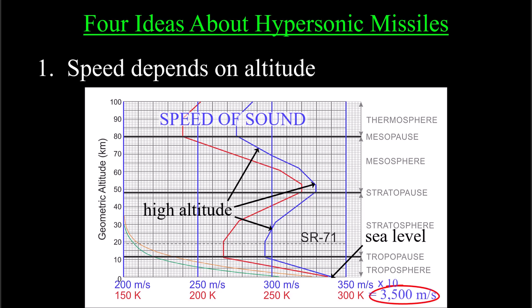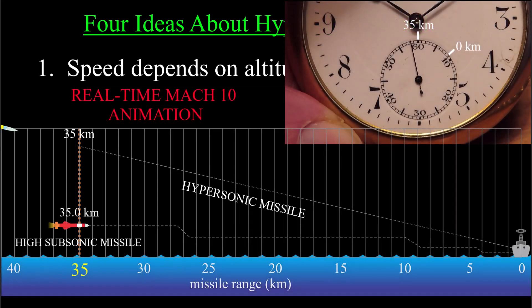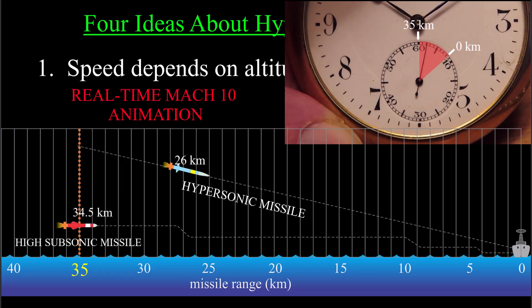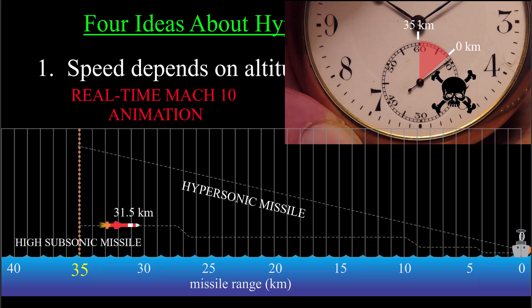At sea level it's about three and a half kilometers a second, so if the missile is detected at 35 kilometers from the ship — which is pretty far for, say, a high subsonic missile — you've got about 10 seconds until the missile arrives, and much less than 10 seconds to destroy the missile or cause an unrecoverable heading error by jamming it.